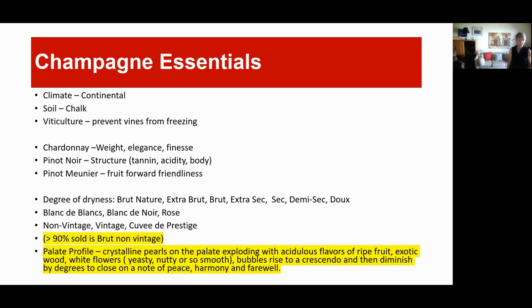One of the biggest viticulture challenges in Champagne is preventing the vines from freezing. The soil is chalk, and there are fascinating chalk caves in the Champagne region — built by the Romans long ago — where much of Champagne is stored today. There are interesting stories about the Nazis discovering them during World War II. The three grapes used to make Champagne are Chardonnay, Pinot Noir, and Pinot Meunier. And of course, you cannot call it Champagne unless it's made in the Champagne region of France.